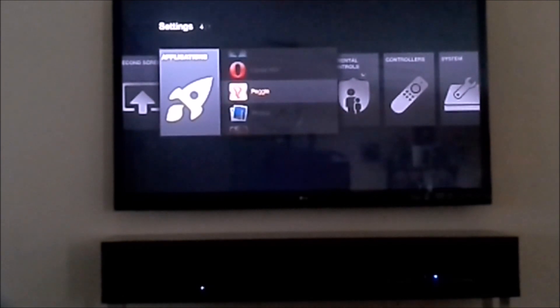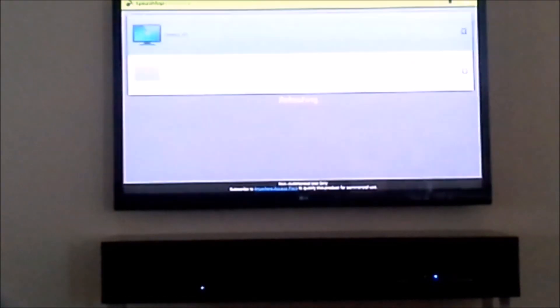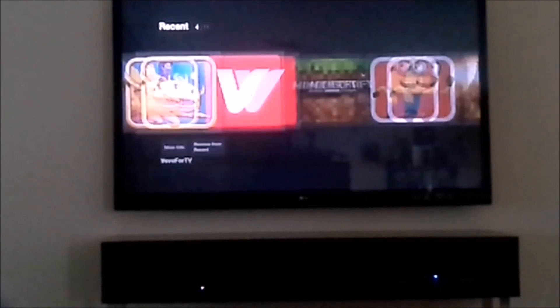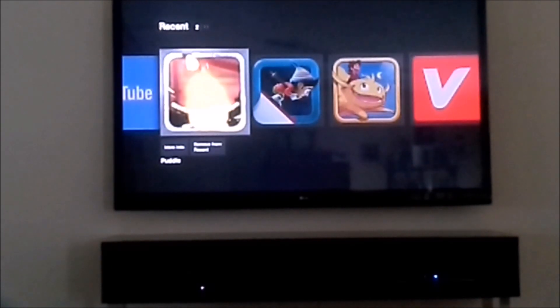Splashtop — that works just fine. You can see right there I found my desktop. That worked just fine. You can mirror your entire desktop with no problem working.